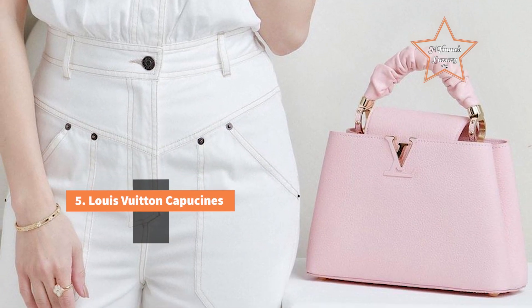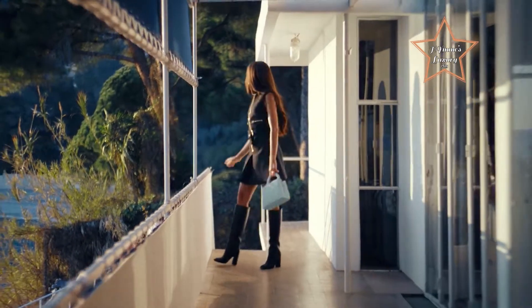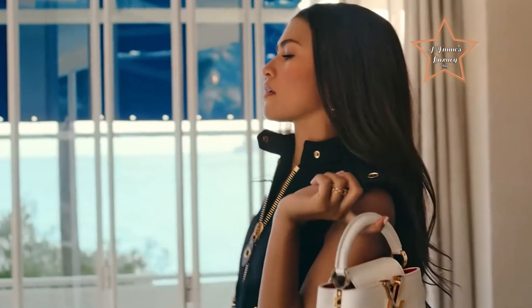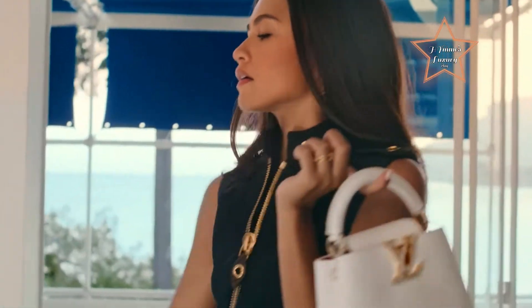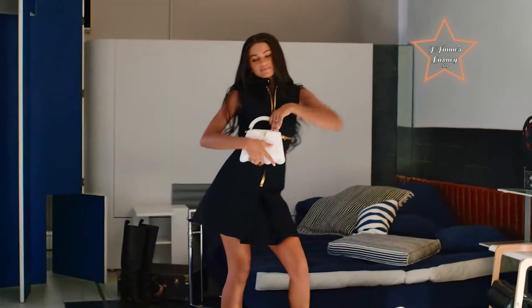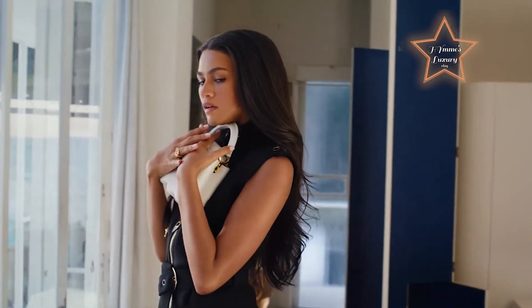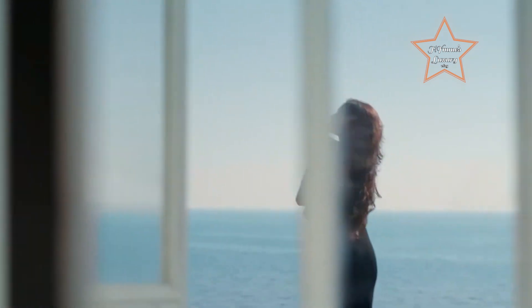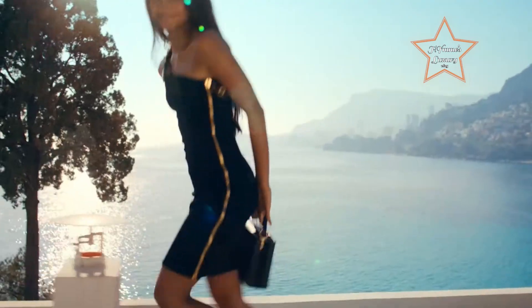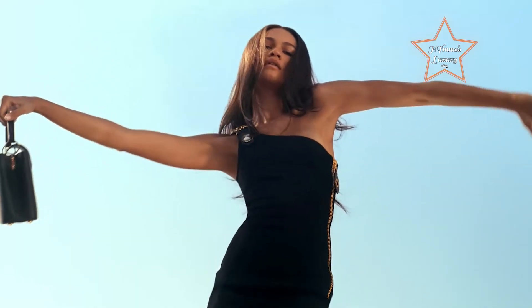Number 5: Louis Vuitton Capucines. The Capucines features a classic and sophisticated design, with clean lines and a structured silhouette. Its timeless appeal allows it to remain fashionable across various seasons. It is often crafted from premium materials, including fine leathers and exotic skins. The use of high-quality materials enhances the bag's luxurious feel and appearance. While maintaining a sleek exterior, the Capucines often provides a spacious and well-organized interior, making it practical for everyday use without compromising its refined appearance. Louis Vuitton is a symbol of luxury and prestige, and the Capucines benefits from the brand's legacy. The association with a renowned fashion house enhances the bag's perceived elegance.